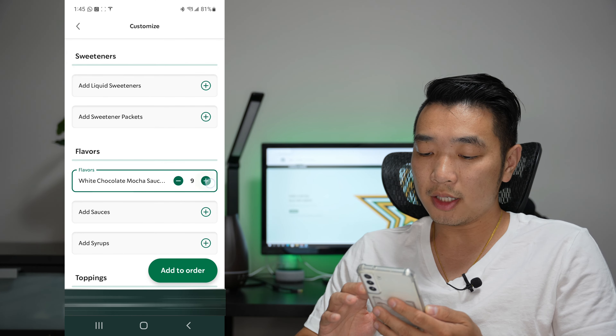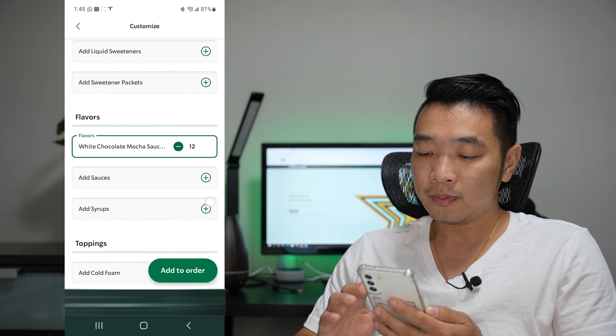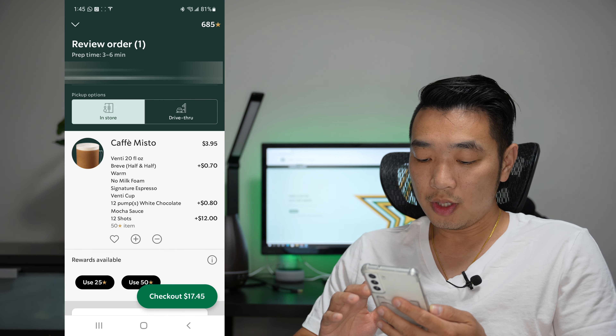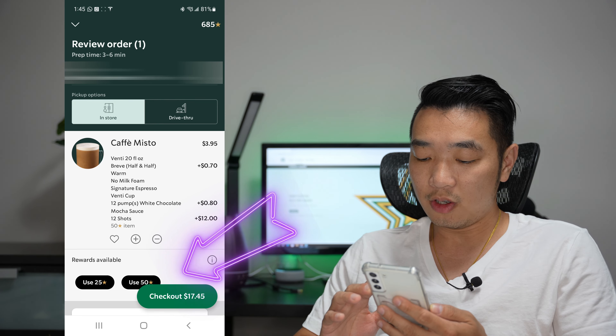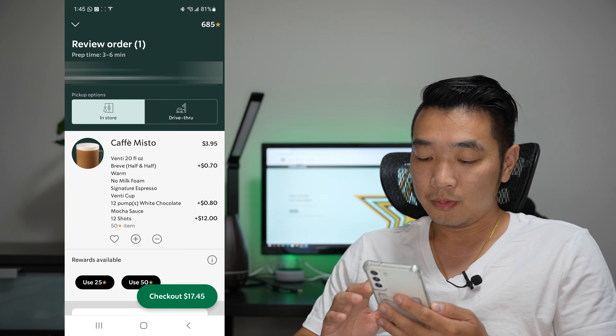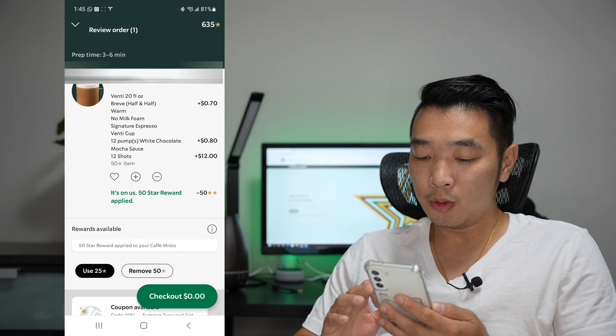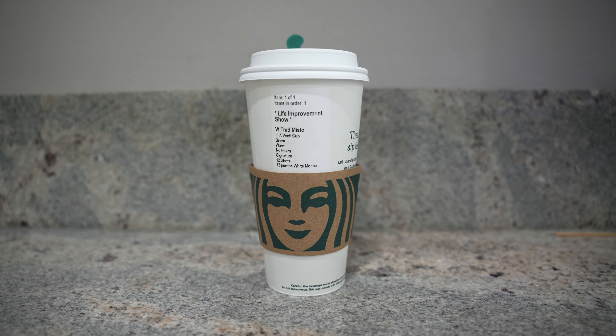When you're at the customize screen, go ahead and select espresso and select signature espresso — here you can add the 12 shots we talked about. Then go select white chocolate mocha sauce and add 12 shots of that. If you need more, you can go to the store and tell them and they will add more for you. Make sure you leave room for your drink and select the venti cup. Once you start ordering, you can click on 'Use 50 Stars.' You see how it's $17.45 for this drink alone — when you use 50 stars, it takes off everything and you pay $0. Your drink is getting ready to be made.